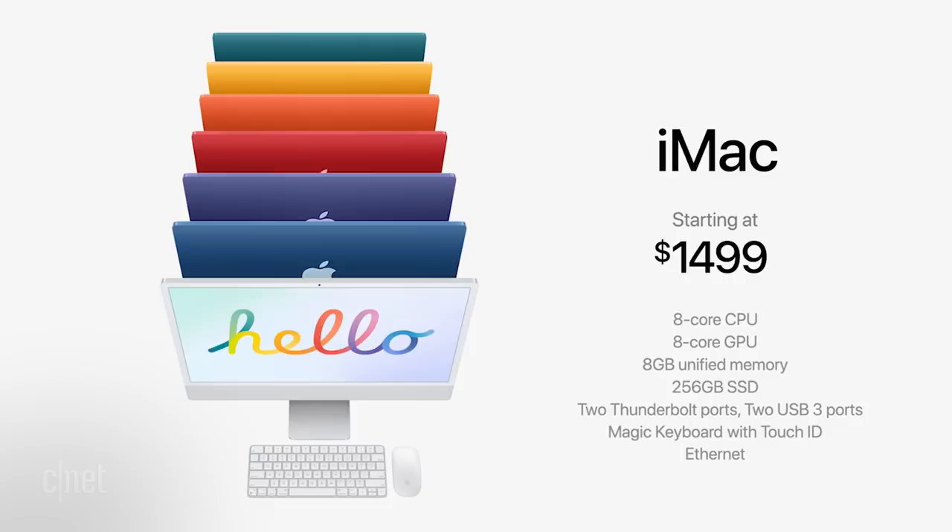Right now, the 24-inch iMac only comes with 8GB of RAM, expandable to 16GB, and you can get up to 2TB of storage. The new M1-powered 24-inch iMacs will be available to order at the end of April and should ship in the first half of May.